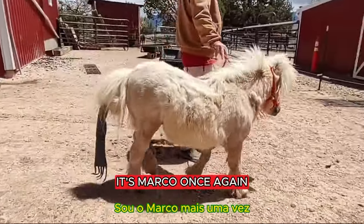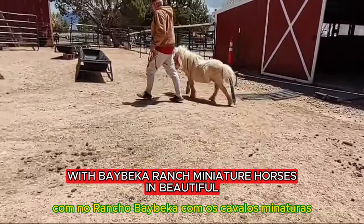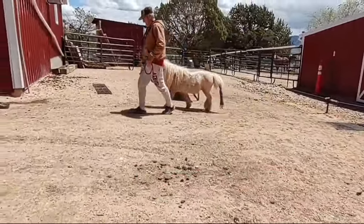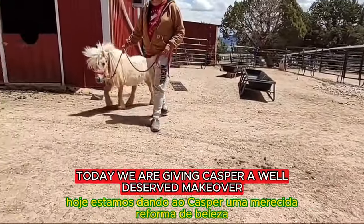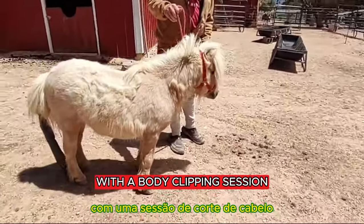Hey everybody, it's Marco, once again with Bebeca Ranch Miniature Horses in beautiful Cedar City, Utah. Today we're giving Casper a well-deserved makeover with a body clipping session.